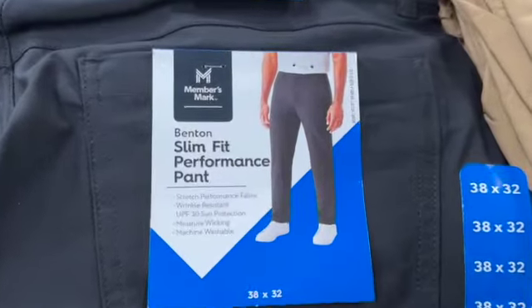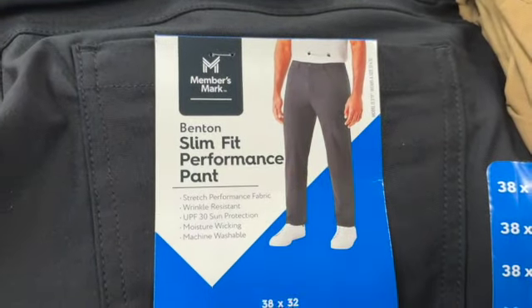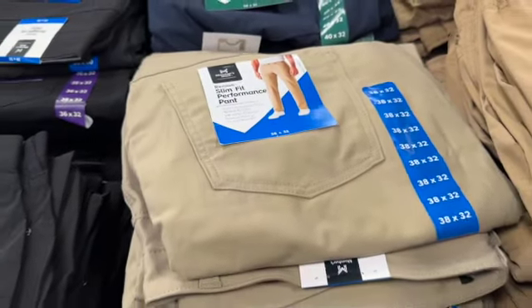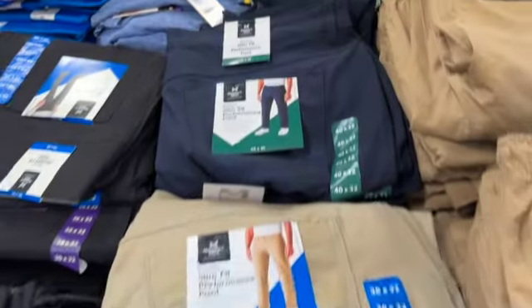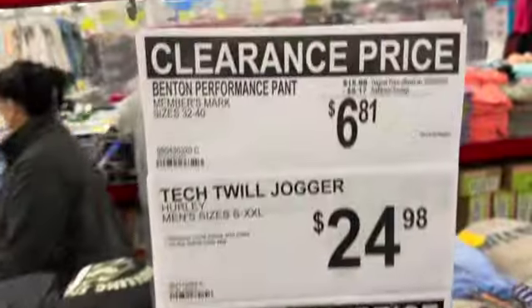Men's Benton slim fit performance pants. These come in sizes 32 to 40 in black, tan, or navy blue. $15.98, save $9.17. Clearance price $6.81.